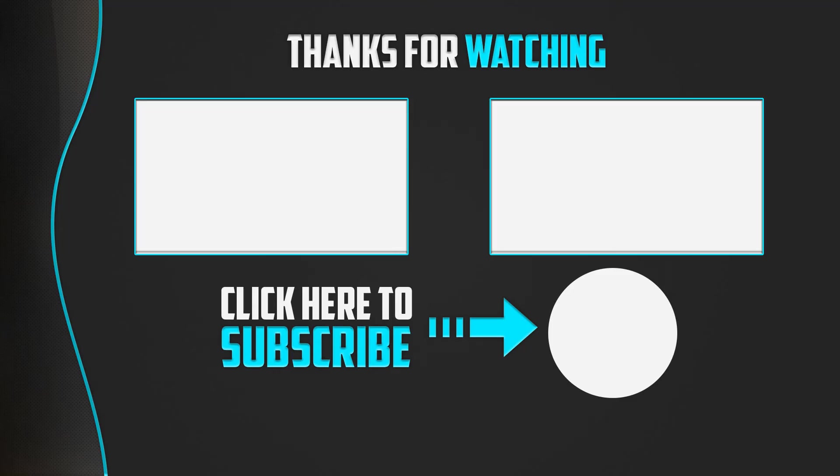Thanks for watching, guys. I hope you liked this video. If this video was helpful to you, please make sure to like, comment, and subscribe. If you have any questions related to these products, you can leave a comment down below and I will get back to you as soon as possible. Please subscribe for more videos.